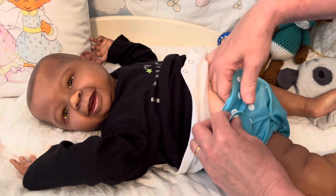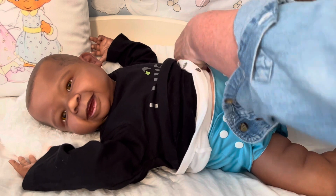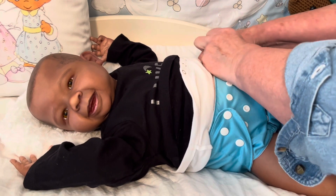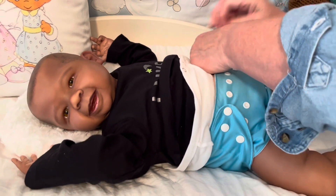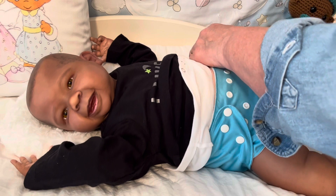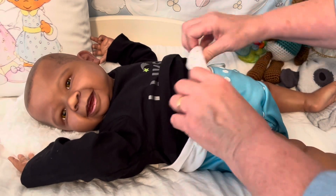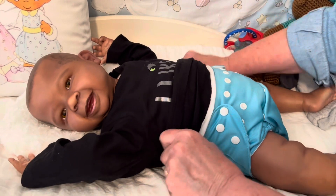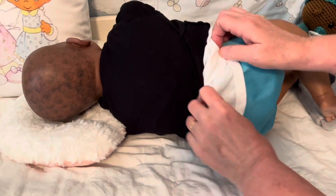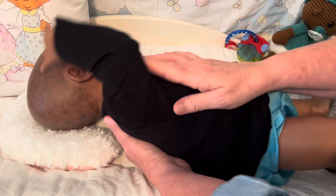I should have taken off your onesie, mister! But that's alright — I wanted this little diaper to be his covering on the bottom instead of the onesie, but I will just tuck his onesie up in there. Snap-a-roos are sometimes hard for my thumbs. I do like a good cloth diaper fit on a baby. I'm just gonna tuck that onesie. Kenny, you're gonna have to roll over a little bit, mister, so I can tuck your onesie. There we go — that doesn't look too bad.